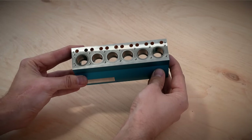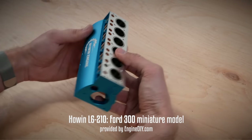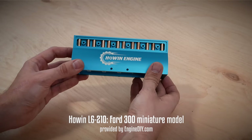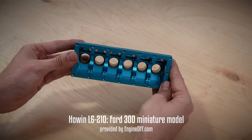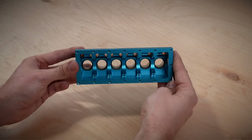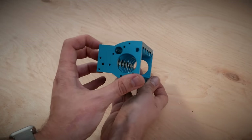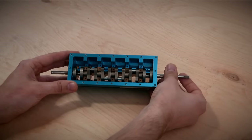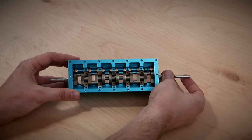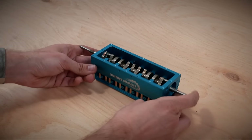The inline-6 engine is characterized by a simple design consisting of a single row of cylinders, while the length of its main components can pose challenges in certain applications and torsional rigidity can be problematic. The straight-6 layout remains highly desired for its superior engine balance. As the engine size increases, its balance only improves, with the straight-6 achieving near-perfect primary and secondary balance. Its simplicity in design also contributes to its overall appeal.